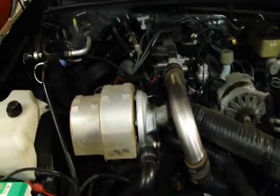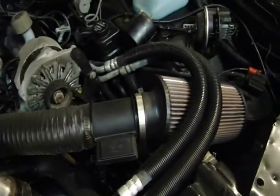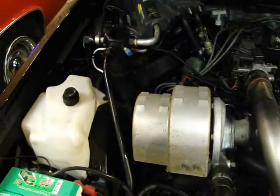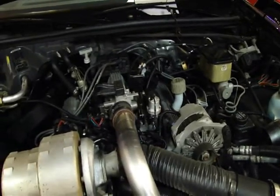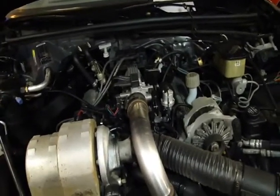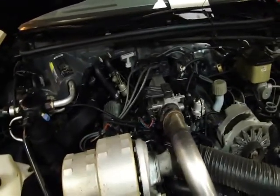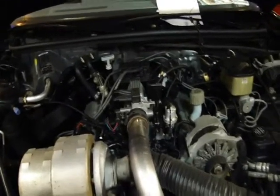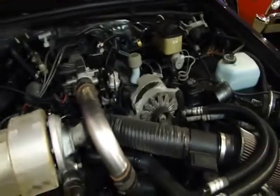Let's take a look underneath the hood of this Grand National. As you can see, it's very stock — all pretty much the way it was back in '87, except for the aftermarket air cleaner. It still has the stock factory hood padding underneath, just as you'd expect. The engine looks like it has 16,000 miles on it — very, very new looking. This is the original 3.8-liter with the original 245 horsepower and 360 foot-pounds of torque from the factory. Probably a couple more horses with the new air cleaner on there.